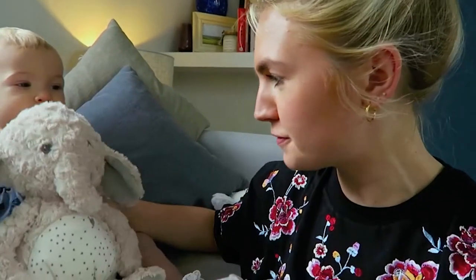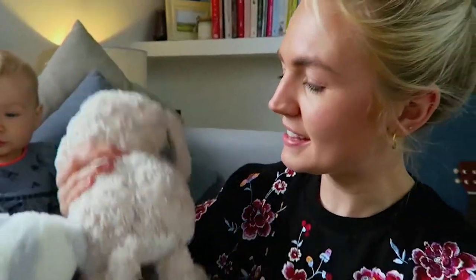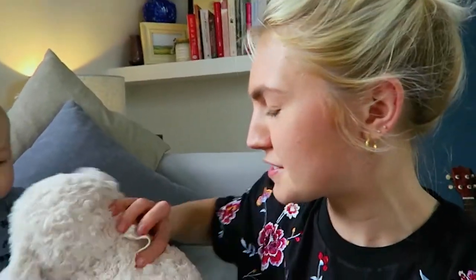I wanted to show you a few of the bits that we were sent from the collection because I absolutely love them. So, this is Ellery Elephant who is incredibly soft. Isn't he lovely? Rory's favourite thing to do is actually to just fall asleep on his tummy, so we can recommend that.